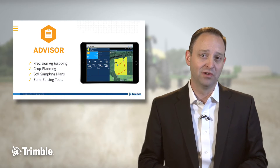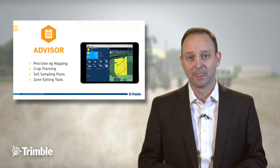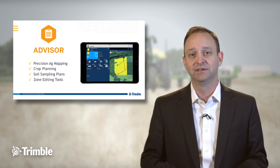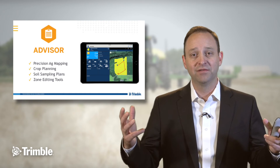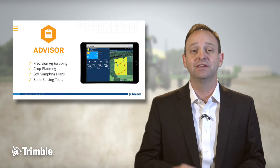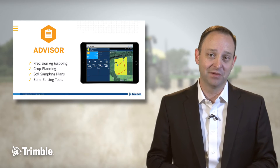Advisors today play an important role as we move forward in the environment of precision agriculture. The work that they do today typically requires anywhere from five to eight different software tools to get through their workflow. At Trimble we've created an entire workflow process inside of a single software tool so that they can do less training, less importing and exporting, and less file conversion than ever before.